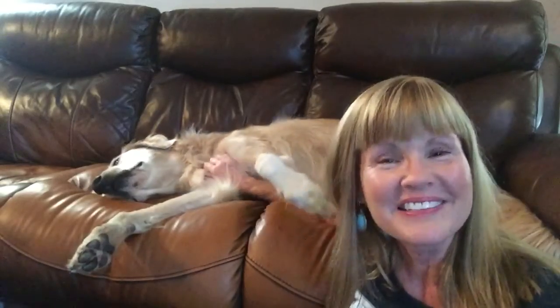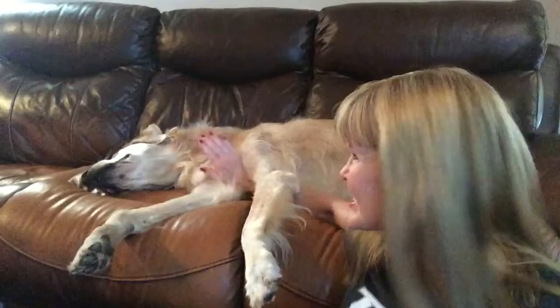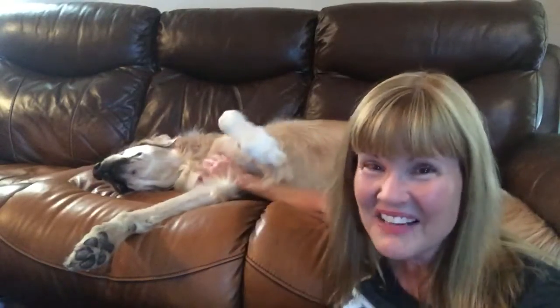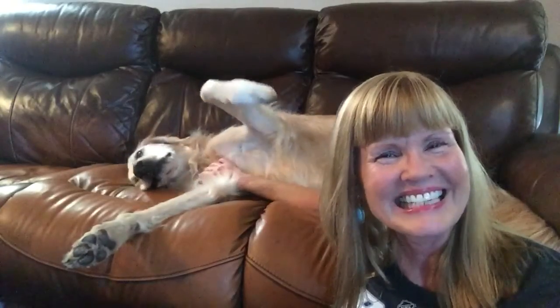I'm going to give you one little tip about how to give your dogs their pills, because this guy takes about 10 or 11 capsules twice a day. It would be really difficult and really expensive if you didn't follow this little tip that I have, so I'll be right back with that.